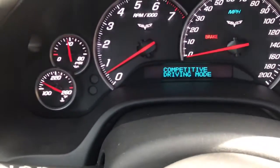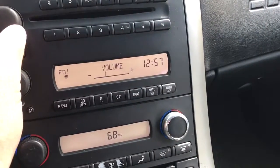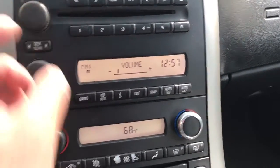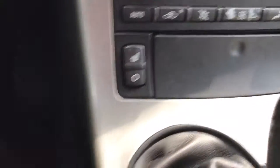Of course Corvettes always have great stereo systems — this has the Bose stereo. It also has the Bose glass removable roof, so you get the best of both worlds. It has dual climate control and heated seats.